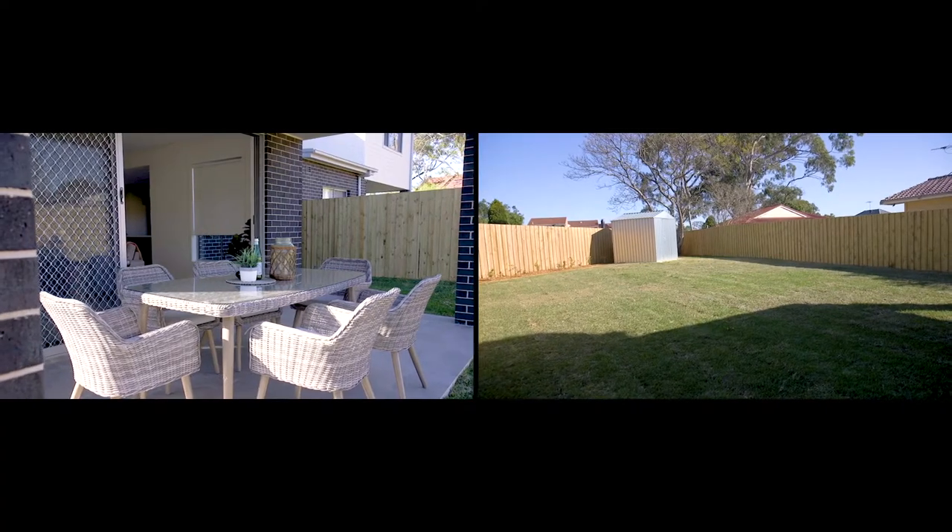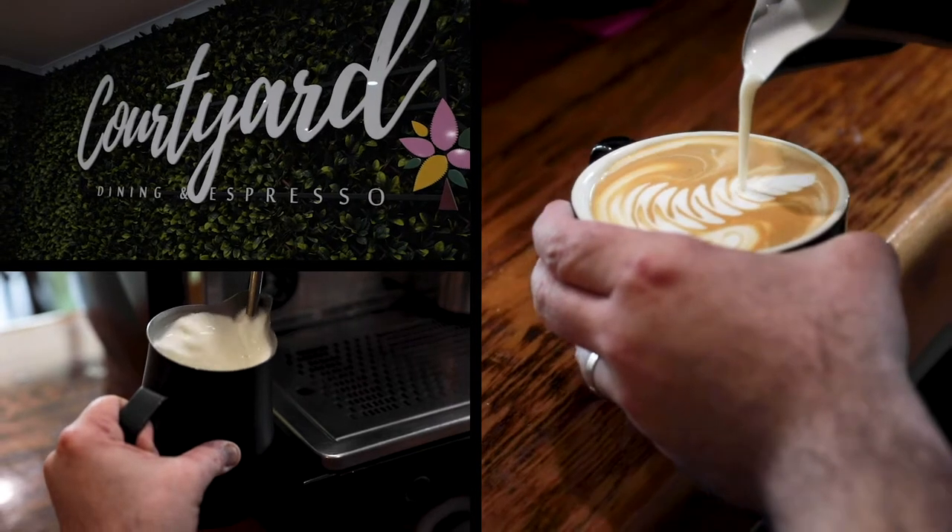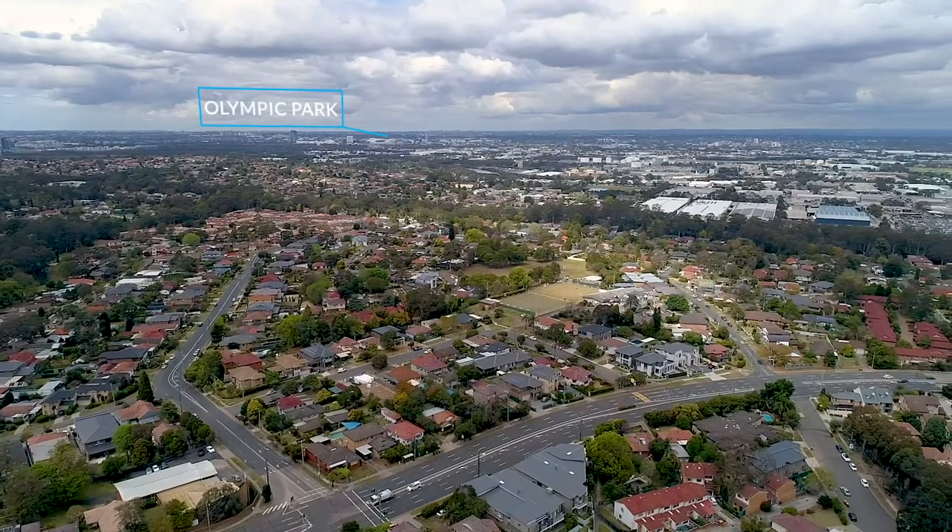Perched up high in a house-proud street, close to local schools, bush reserve, transport, and cafes.